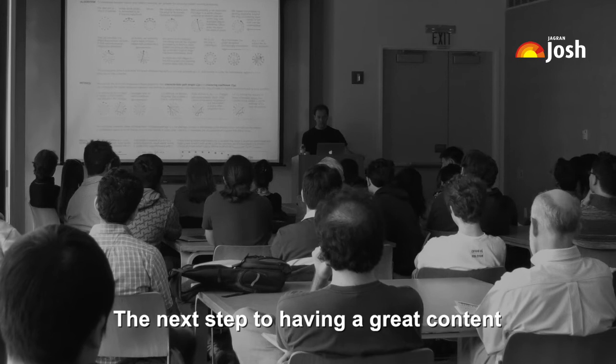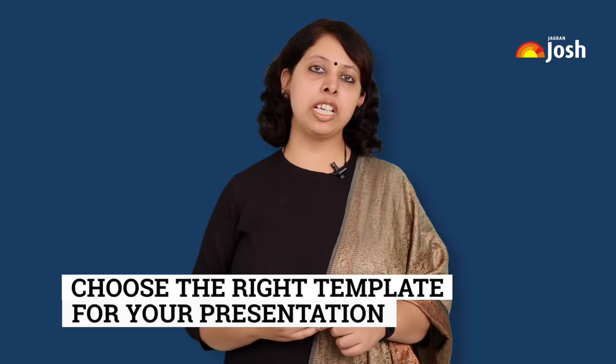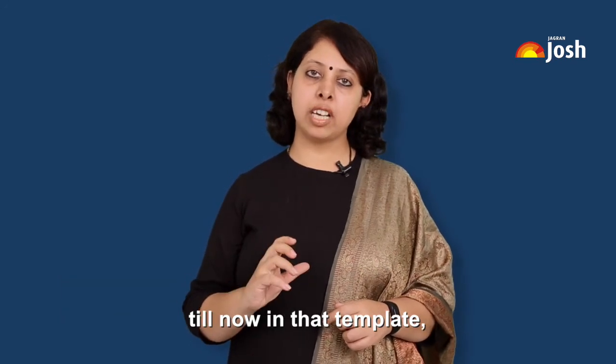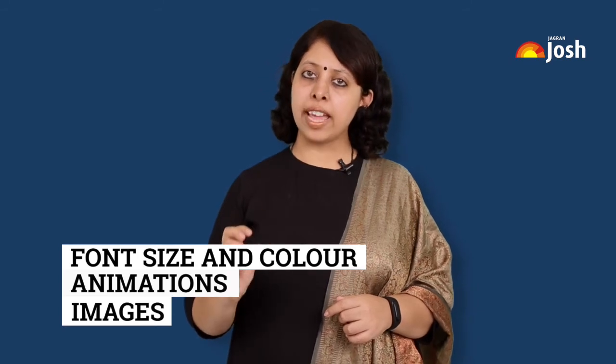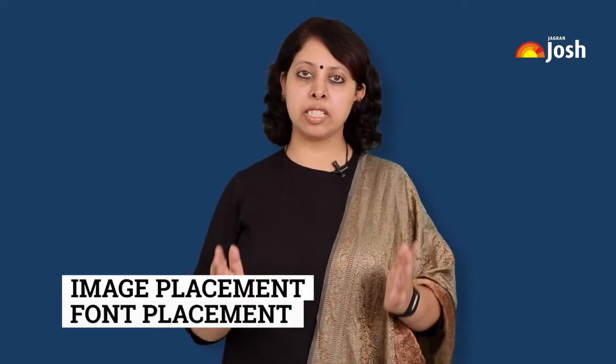The next step to having great content is organizing your content. Choose the right template for your presentation and fit all the content you have gathered into that template. Define a uniform and right font size and color. Take care of animations, images, transitions, font color, image color, image placement, font placement, etc.